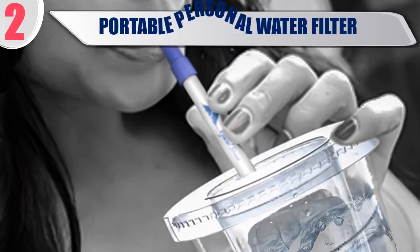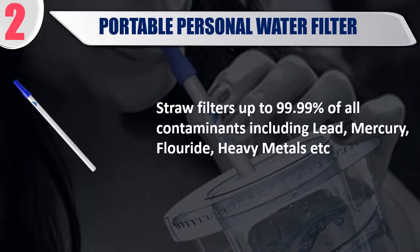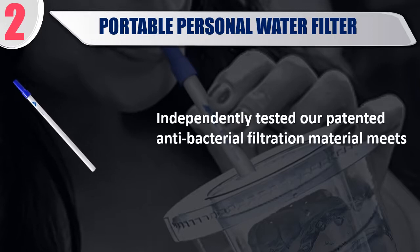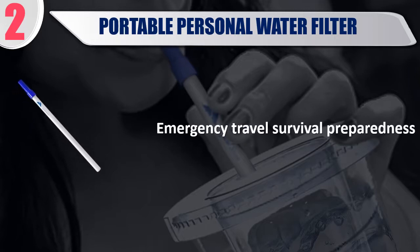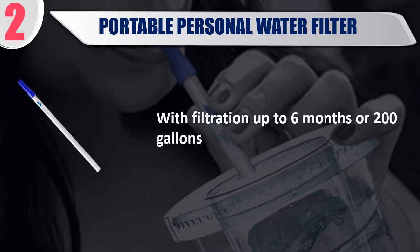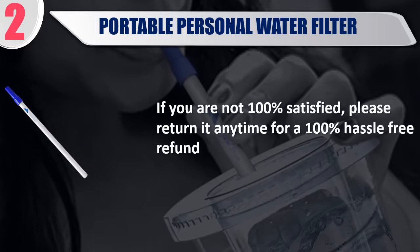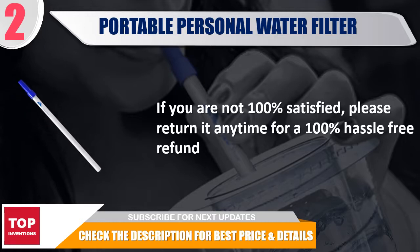Best 2: Portable Personal Water Filter. The straw filters up to 99.99% of all contaminants including lead, mercury, fluoride, and heavy metals. Independently tested with patented antibacterial filtration material. Designed for emergency travel and survival preparedness, with filtration up to 6 months or 200 gallons. If you are not 100% satisfied, please return at any time for a 100% hassle-free refund. Check the description for best price and details.